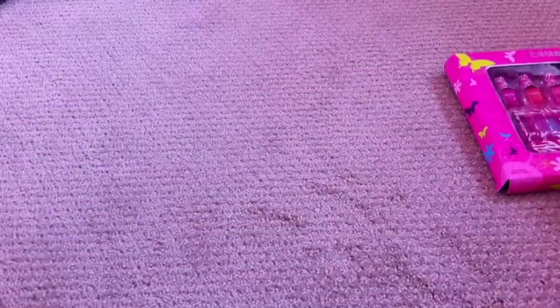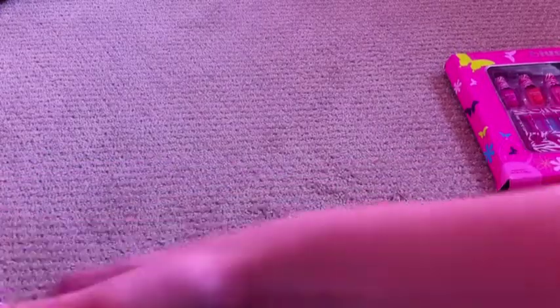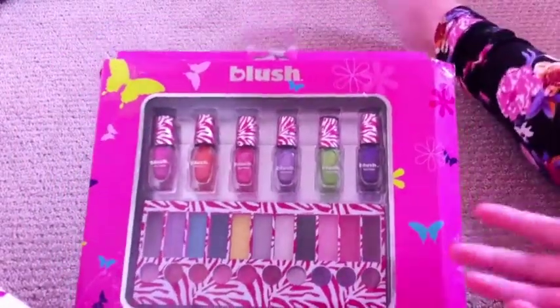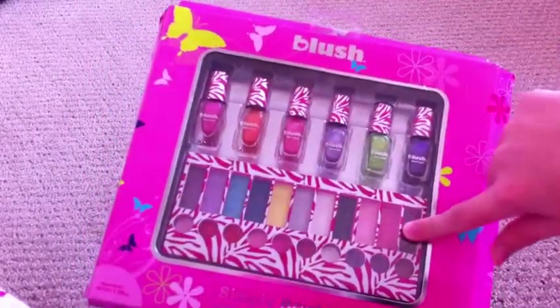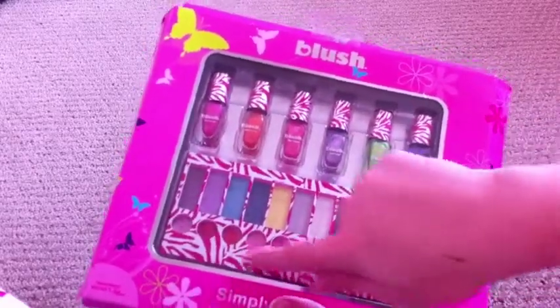And then I just have some perfume or body fragrance. And then a little kit from Blush, I believe — I don't know where I got it because I got it as a gift. There's just some nail polish, and then this case here has some eyeshadow, some lipsticks, and then there's a brush hidden in here.